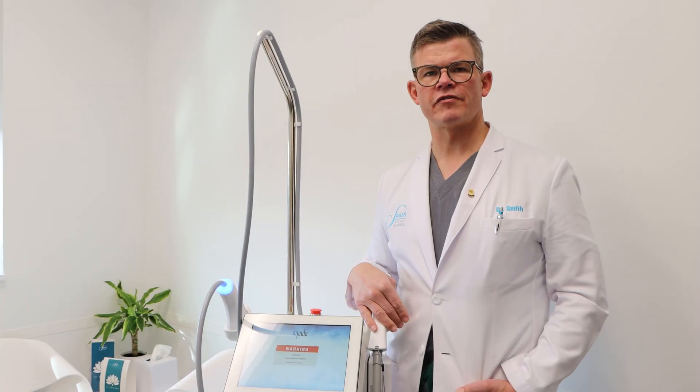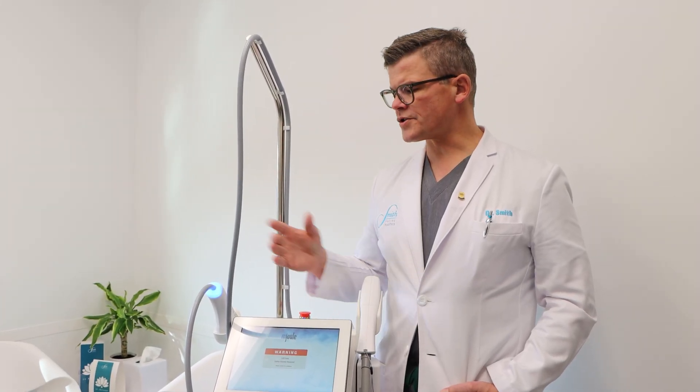Who's our ideal candidate for MOXIE? MOXIE is a great tool to address unwanted pigment as well as tone and texture issues in darker skin types.